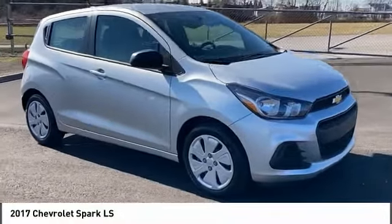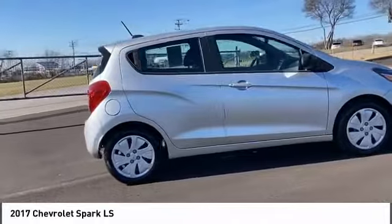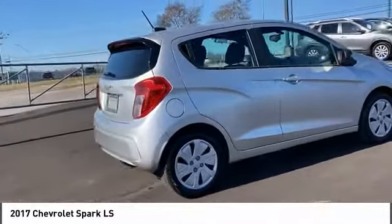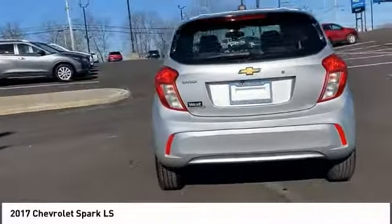Stop by and take a look at the 2017 Spark. Chevy Spark, Chevrolet's first minicar, offers effortless driving on congested highways and roads with excellent fuel economy.